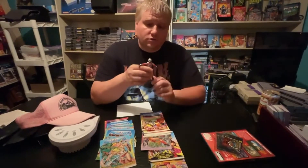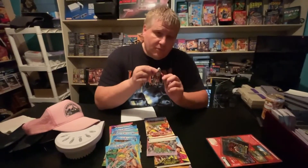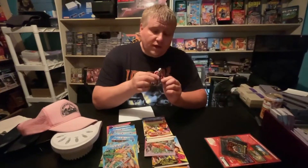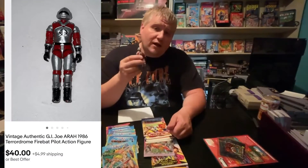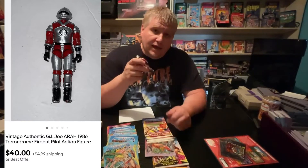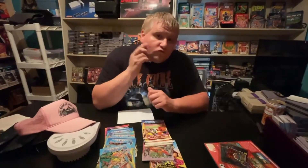Now we'll get into some good money makers. Got a Terra Jerome GI Joe figure from that huge GI Joe stuff I've been going through — collections I've had for years that I bought. I sold this for a best offer of $40 plus shipping and I have 90 cents in this, so really good profit on this guy.